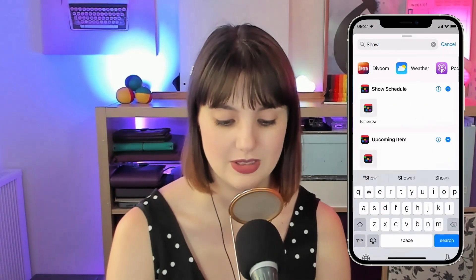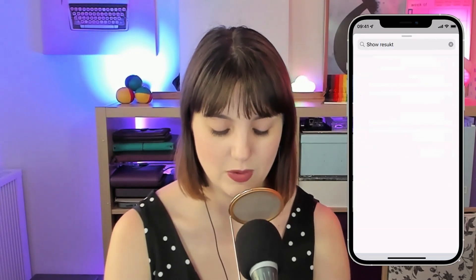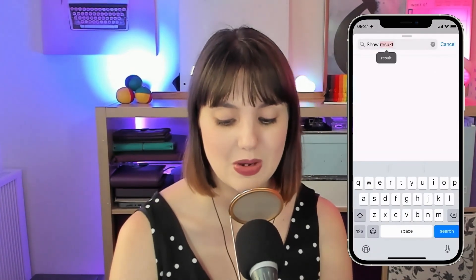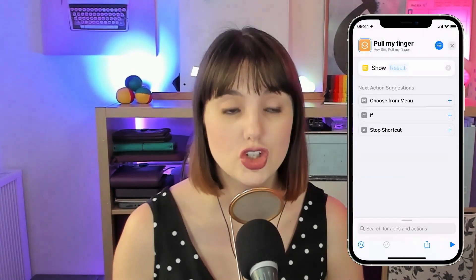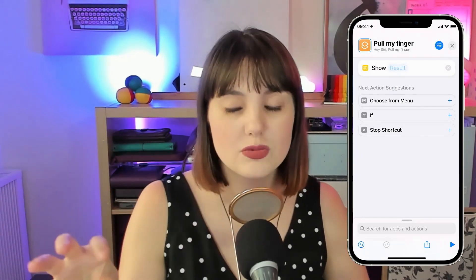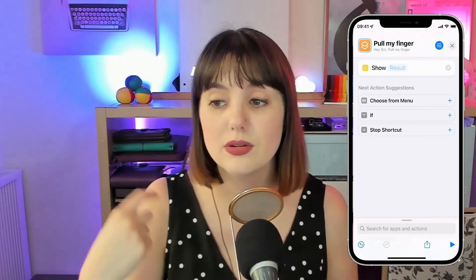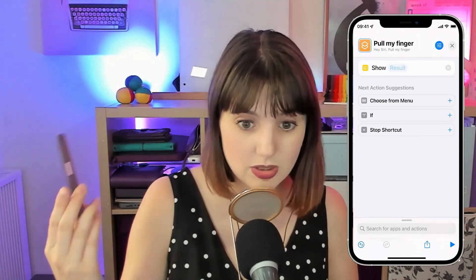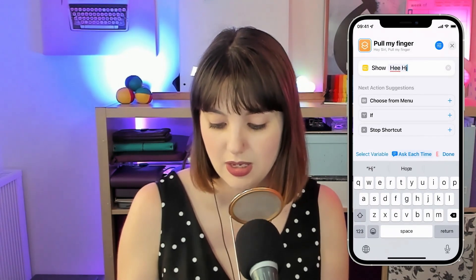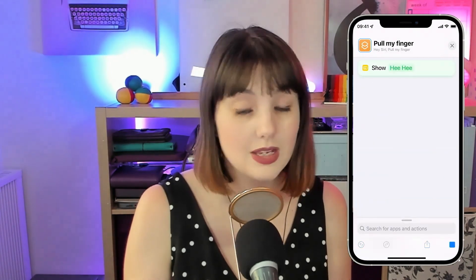I've got an iOS 15 bug here, so it's struggling with letting me type in the search bar. Either way — 'show result' basically allows you to have Siri show you something if you run the shortcut from touch input. If you run it from spoken input, like through CarPlay, through your HomePod, or just talking to Siri on your phone, then it's going to speak it. So you can just put in 'hee hee.'